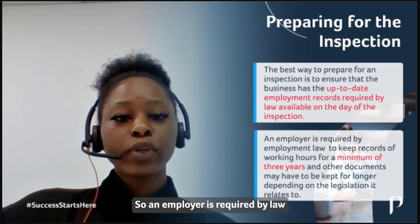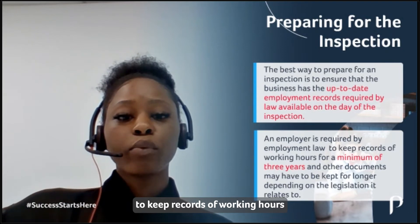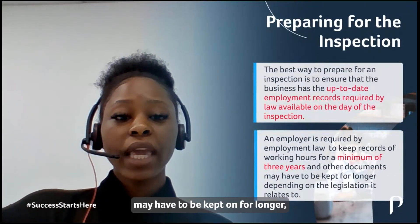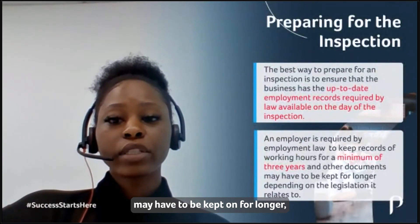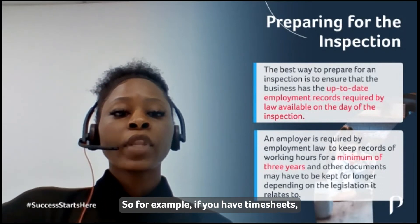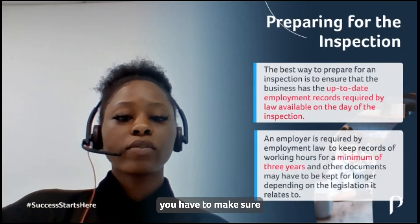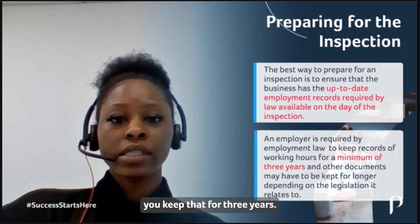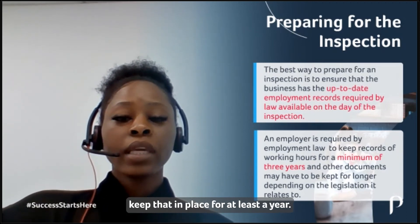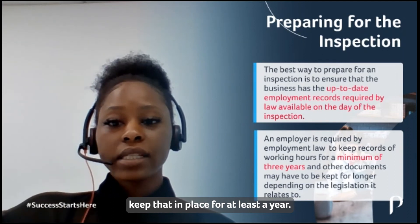An employer is required by law to keep records of working hours for a minimum of three years, and other documents may have to be kept for longer depending on the legislation to which it relates. For example, if you have timesheets, you have to make sure you keep those for three years. Any contracts of employment, you have to make sure you keep those in place for at least a year.